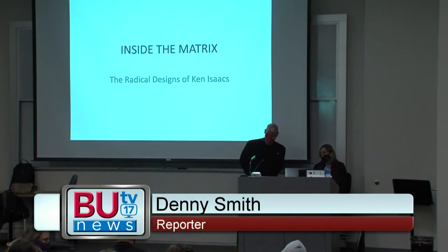Last Thursday, Chicago-based editor and critic Susan Snodgrass came to campus for the next edition in the Visual Voices series. Our own Denny Smith was there to cover the lecture.